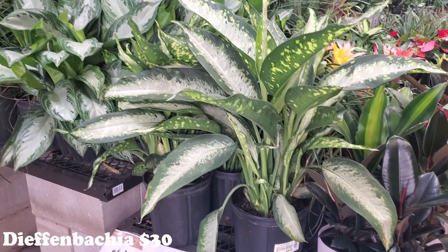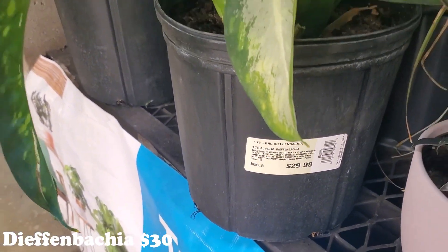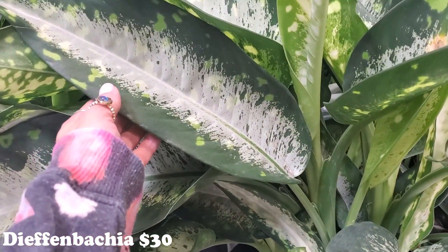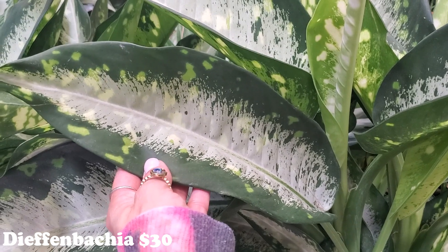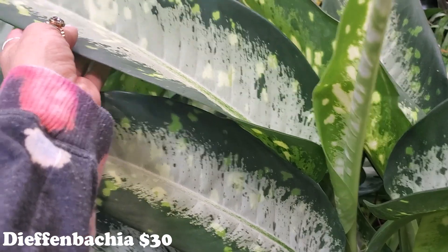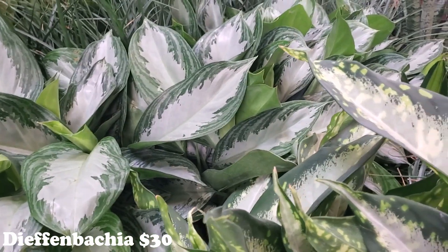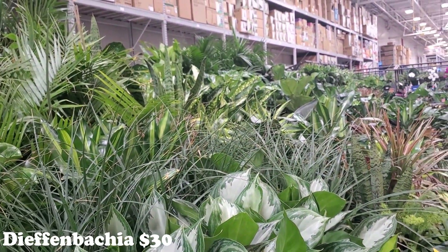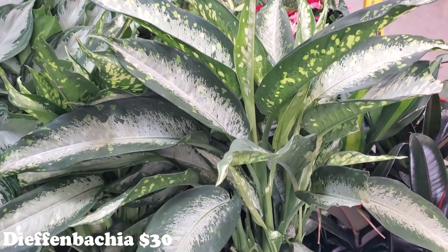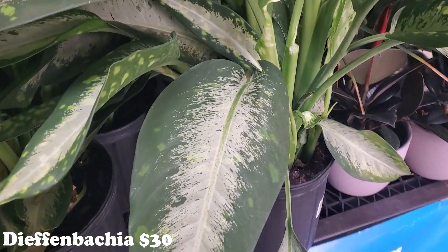Look at how absolutely beautiful this Dieffenbachia is - $30. It just says Dieffenbachia, but it's polka dot and stripe. Look at how gorgeous - best of both, huh? Looks like that one had a baby with that polka dot one over there. Maybe that's the same one. They came up with this and it's really, really pretty. I like it a lot.